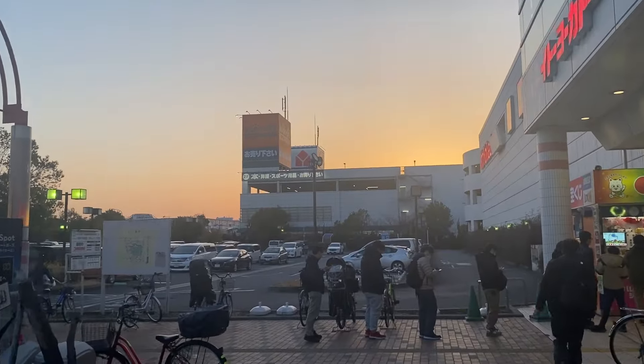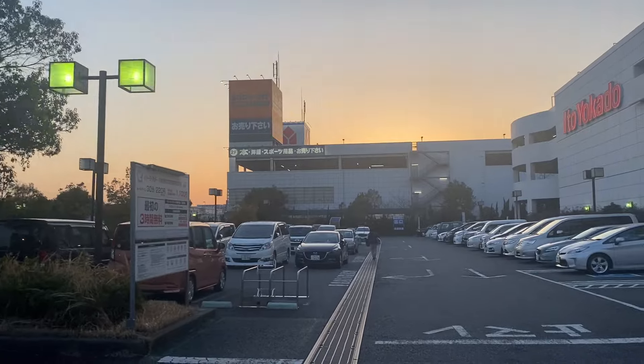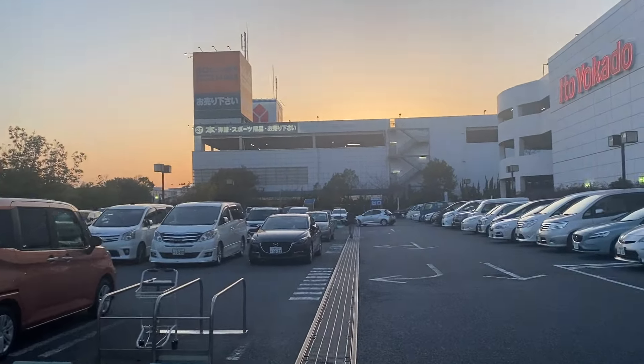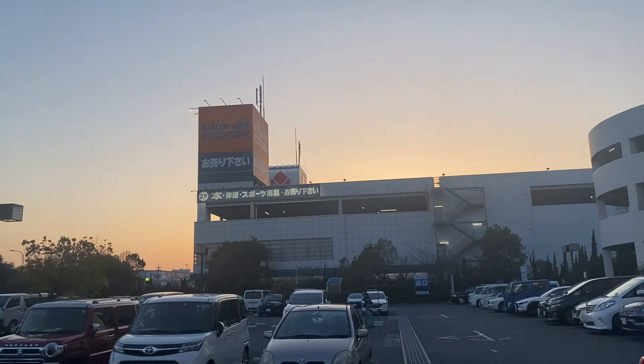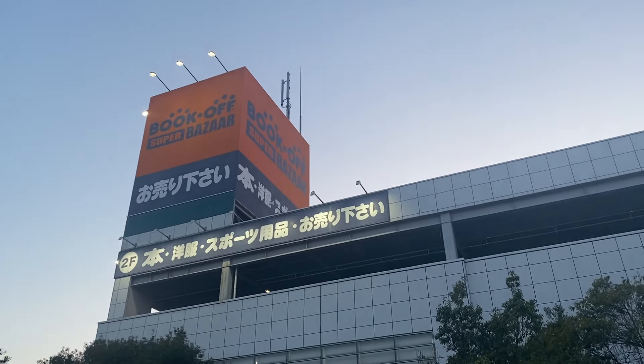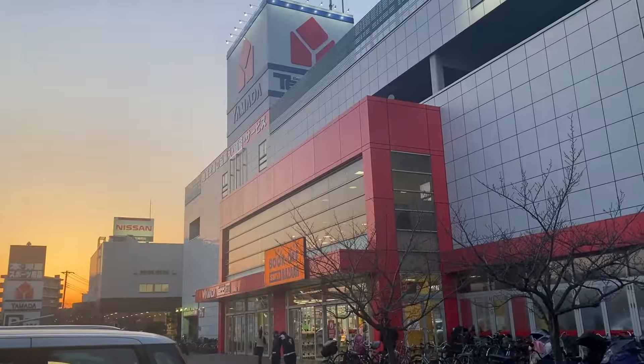We are now at Kawasaki and we're going to check a place you might be familiar with — Book Off Super Bazaar at Kawasaki. We did an episode about this place before, but that was in Chiba. If you haven't watched that episode, I'll put the link in the description. Book Off Super Bazaar is a thrift or second-hand store, and Japanese are known for keeping their items in pristine condition, which is why stores like this are well recommended especially if you're on a budget.